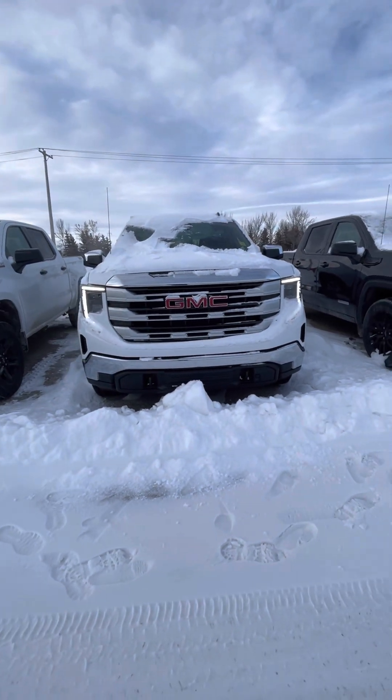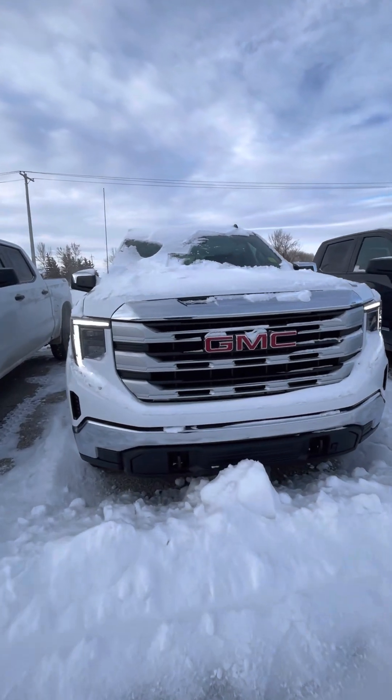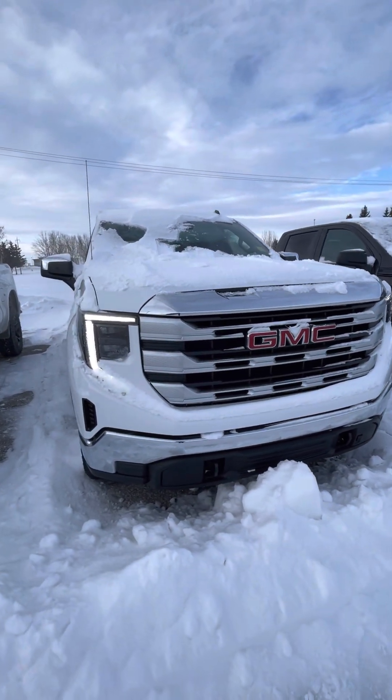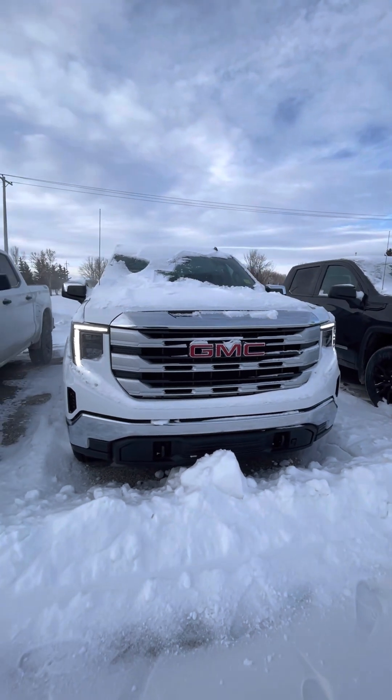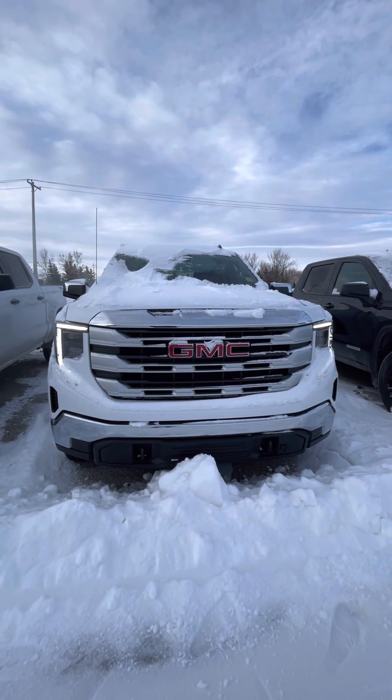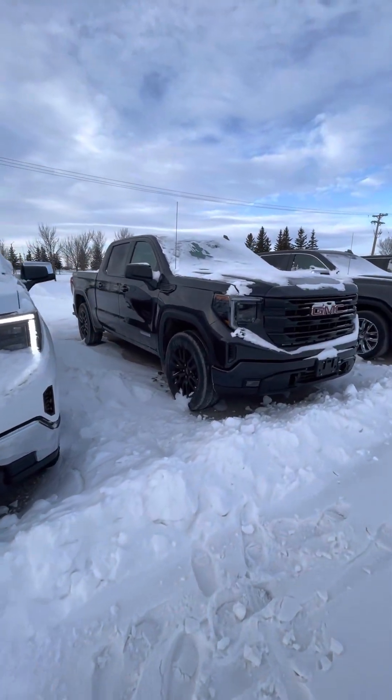Hi Mike, Schnee here from Craig Dunn's. I just wanted to send you a quick video of a Sierra SLE we have on the lot. This could be an option — it doesn't have the leather seats, it is cloth — but I just wanted to show you what the new trucks look like, the equipment they have, and of course give you a range.